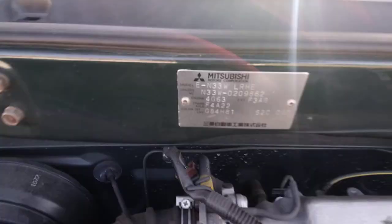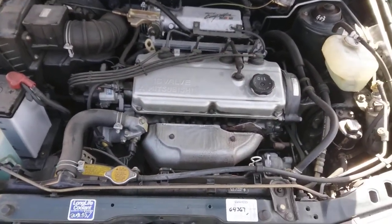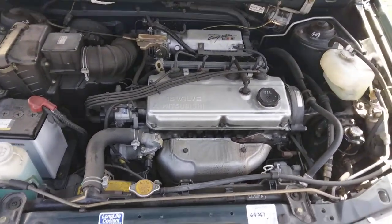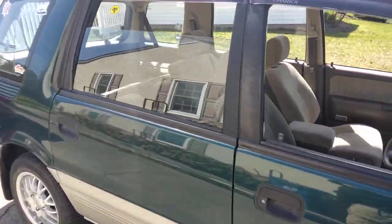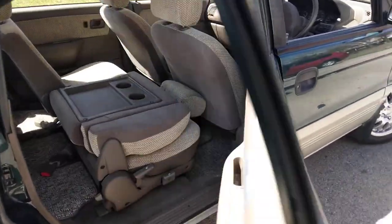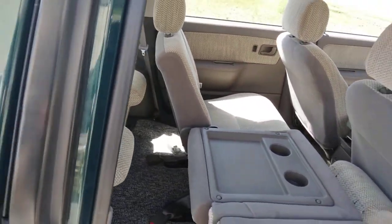This has got the 4G63 engine, which is in the Galant — it's a two-liter, single overhead cam. The nice thing with this car is all the parts are available here in the United States. You'd have to search a little bit, but the car itself was sold as the Mitsubishi Expo, Eagle Vision, and Dodge Colt Vista — three rows of seating, very convenient.